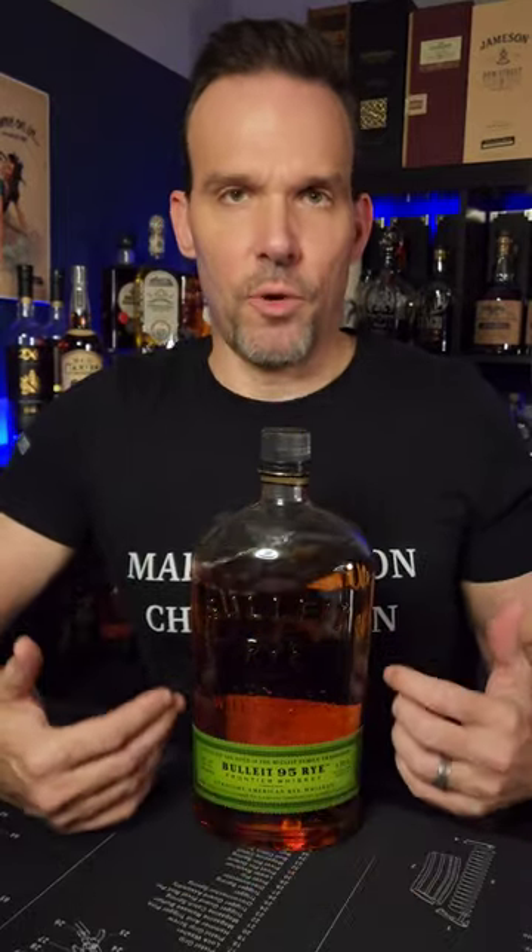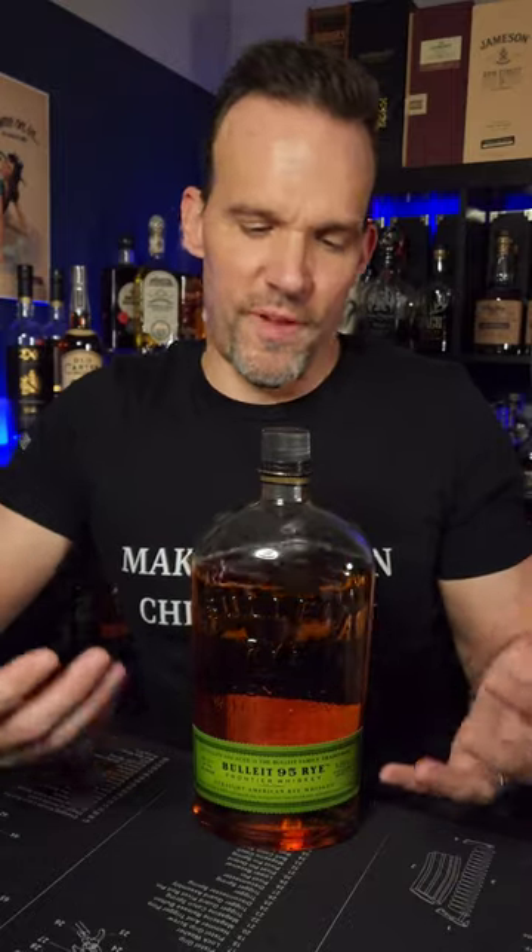Bullet Rye, the big bottle. This is my favorite whiskey for making old fashioneds out of, so of course I'm always going to buy another one. Bardstown Origin Series Bottled in Bond.